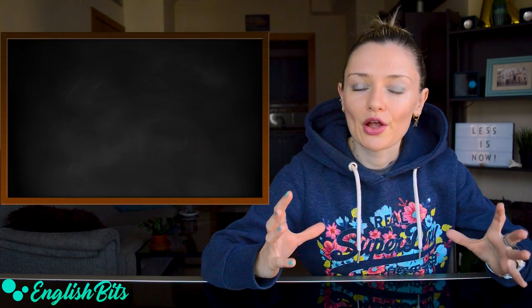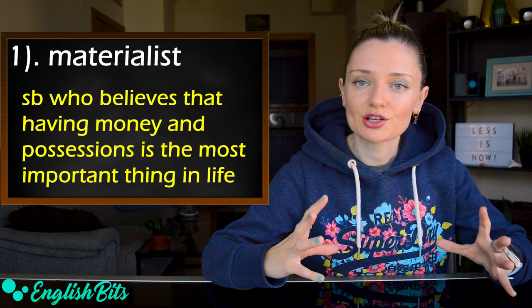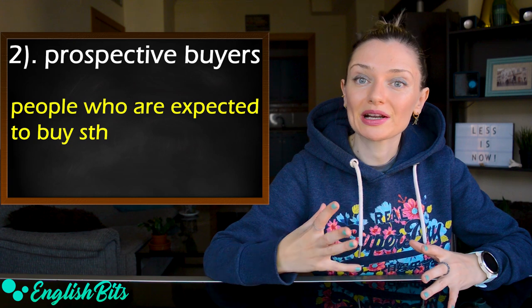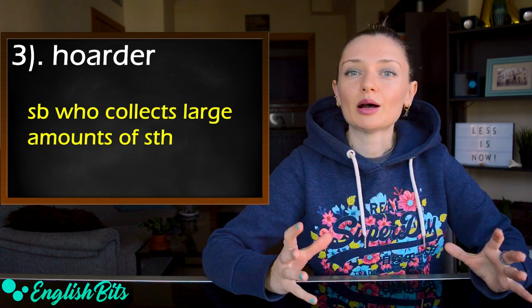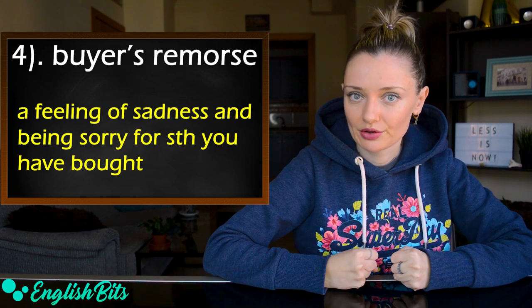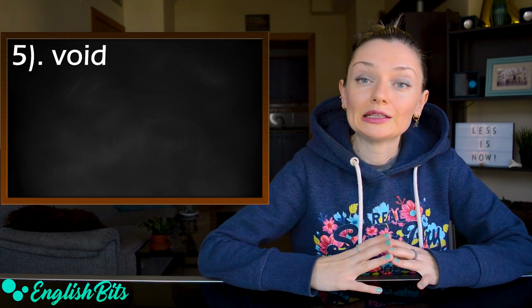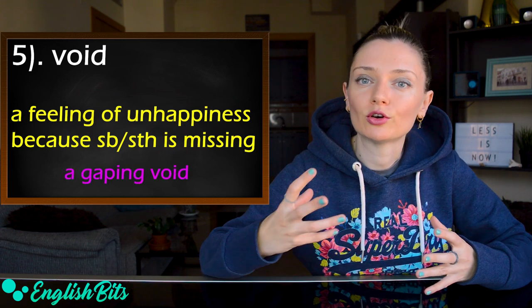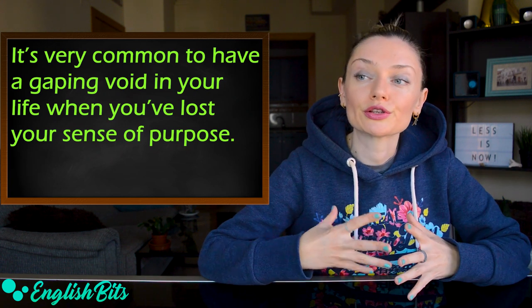First, we're going to learn 12 nouns. Number one: materialist — someone who believes that having a lot of money and possessions is the most important thing in life. Number two: prospective buyers — people who are expected to buy something. Number three: hoarder — someone who collects large amounts of something. Number four: buyer's remorse — a feeling of sadness and being sorry for something you have bought. For example, a lot of people feel buyer's remorse after a shopping expedition.